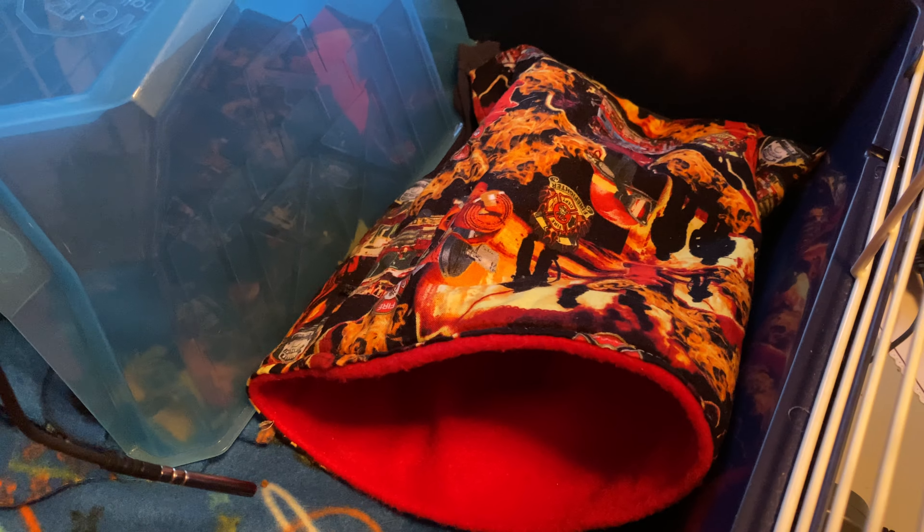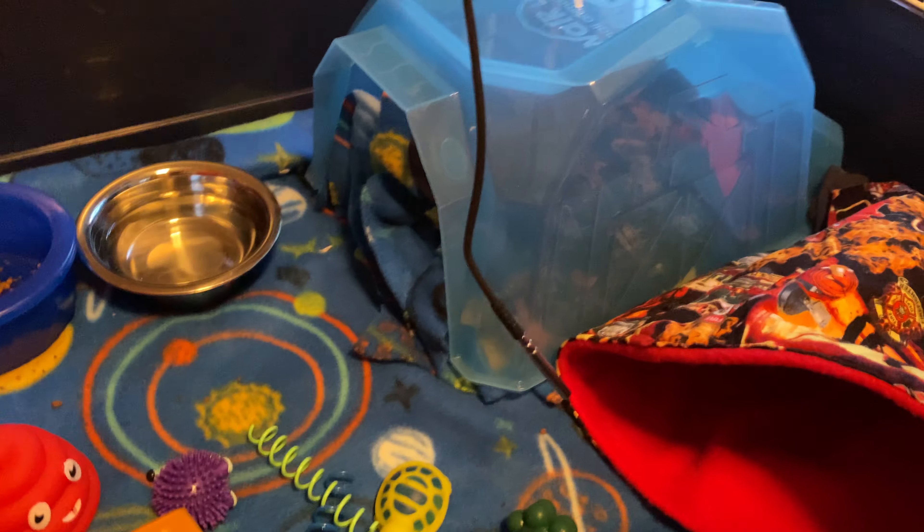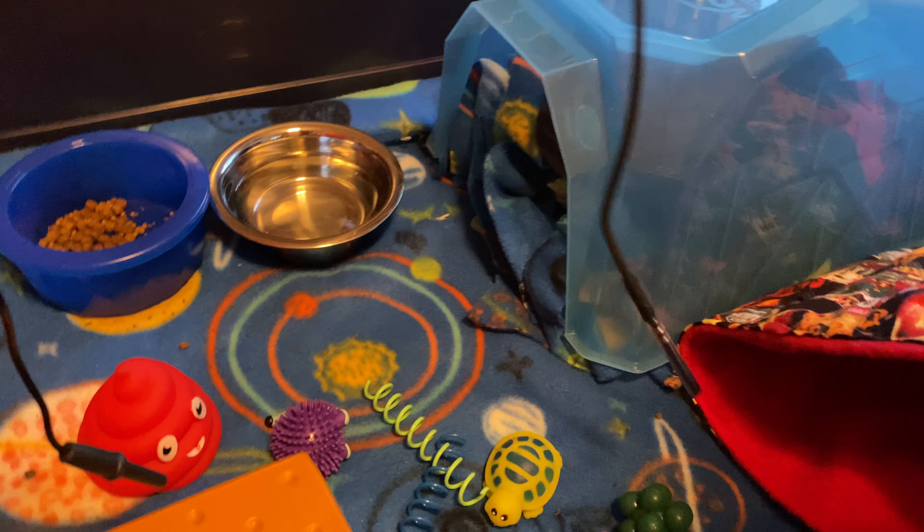Alright, so here is one of her sleep sacks, or cuddle sacks, whatever you want to call it. She has three, but I only put one in at a time. I use one when I hold her at night while I'm working on my diamond painting, and then the other one I actually haven't used yet.